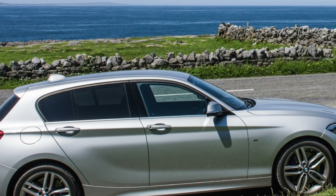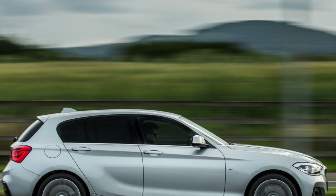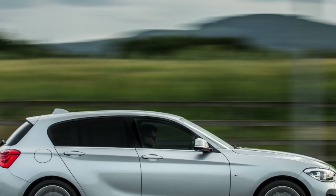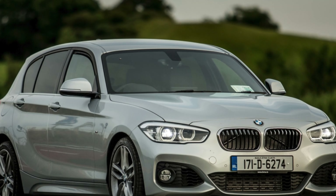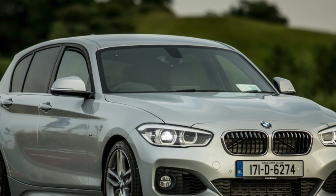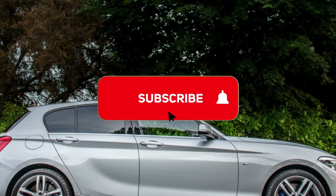There's a bit more space inside this generation of 1 Series than the first, and the interior ergonomics for front-seat occupants are excellent. Added to that, there's BMW's usual build quality, which does nothing to detract from the 1 Series' quality feel, and there's the excellent iDrive infotainment system.